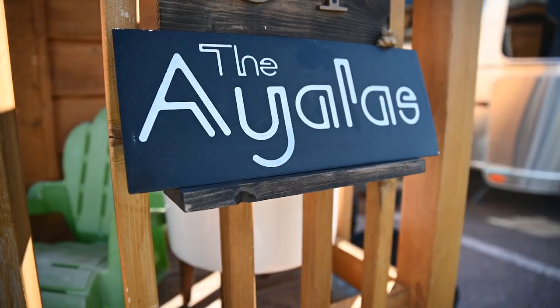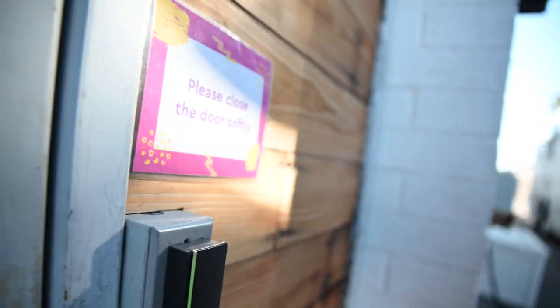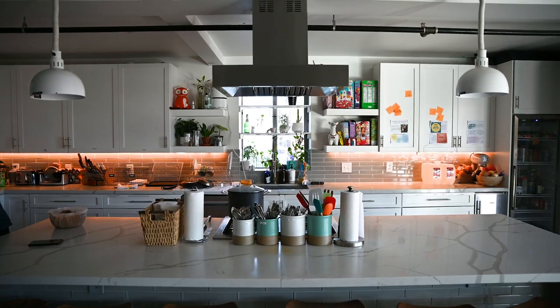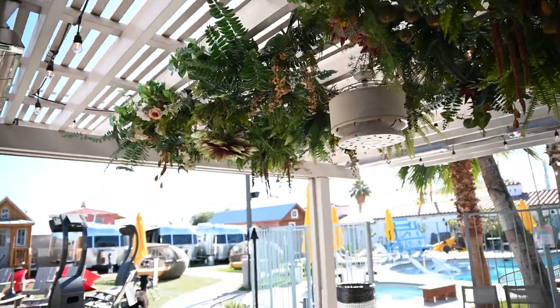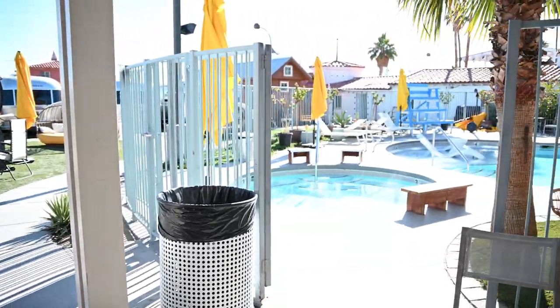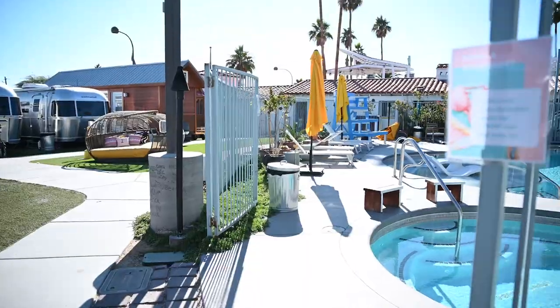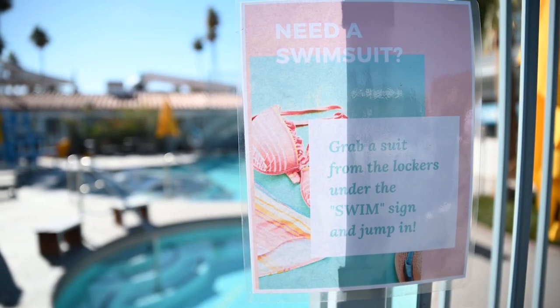Well, dang, it's bright out here. Getting my sunnies on. Here's the community that I live in. This is where I live. And I'm going to show you guys right now how close it is to Downtown Tattoo.